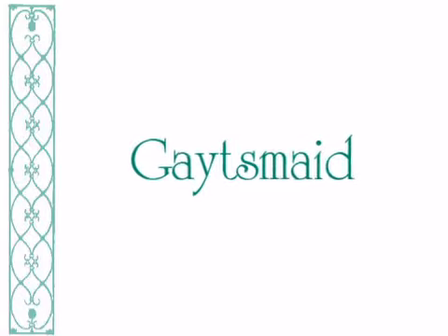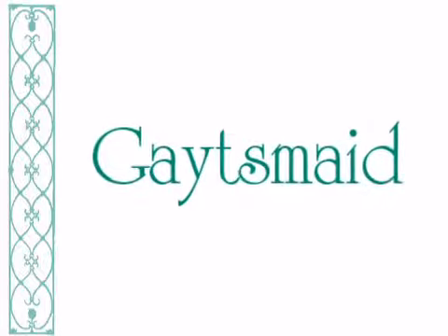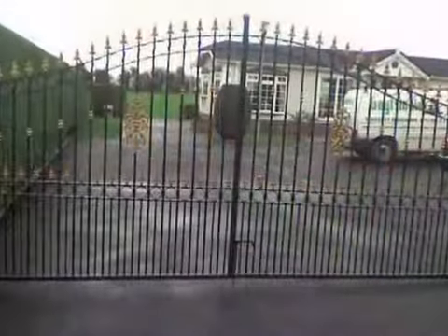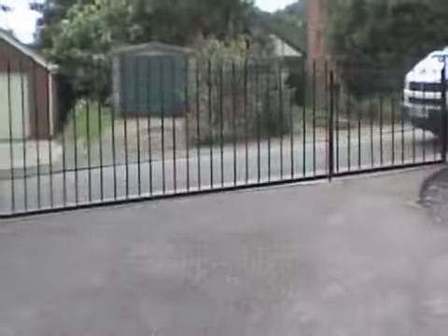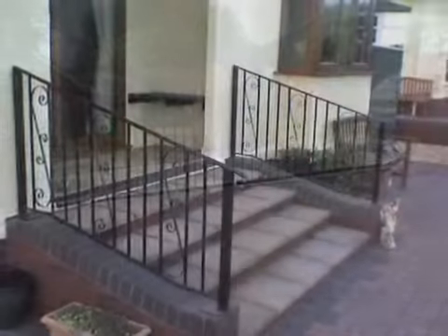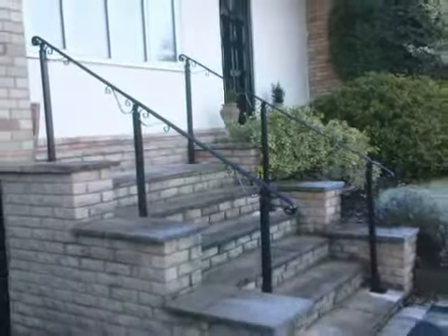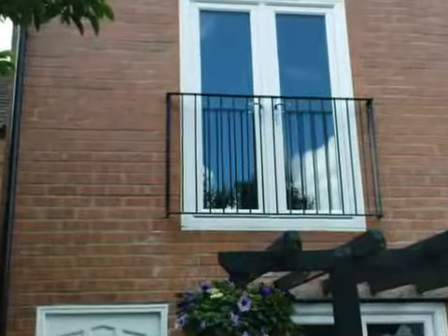For more than 20 years, Gatesmade's been keeping homes, public buildings and commercial businesses secure and stylish. We manufacture and install wrought iron gates and railings, security gates and grills, wrought iron garden furniture, staircases and balconies, and bespoke iron work.